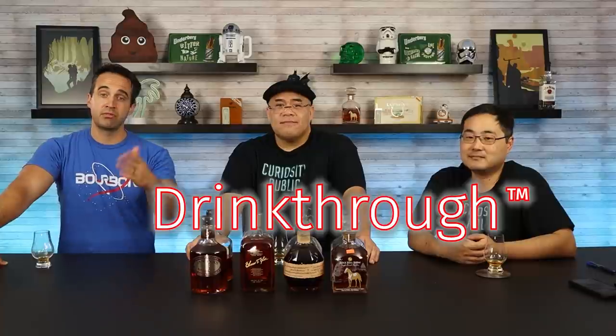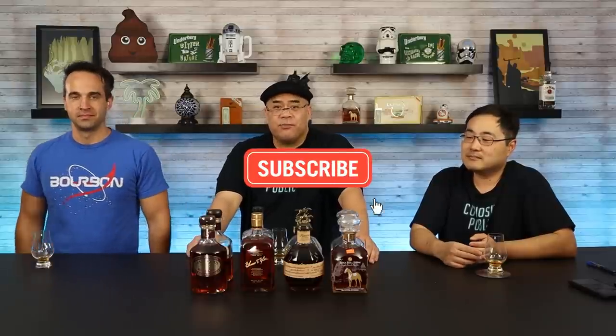Great discussion, guys. This was a really fun drink-through. Let us know if you've ever done anything like this, and give us some suggestions for other ones. Let me know where I can get some Elmer T. Lee. Hit that thumbs up if you like this episode, subscribe for more videos from Curiosity Public, hit that bell icon so you get notified when new videos get uploaded. And as always, stay curious.